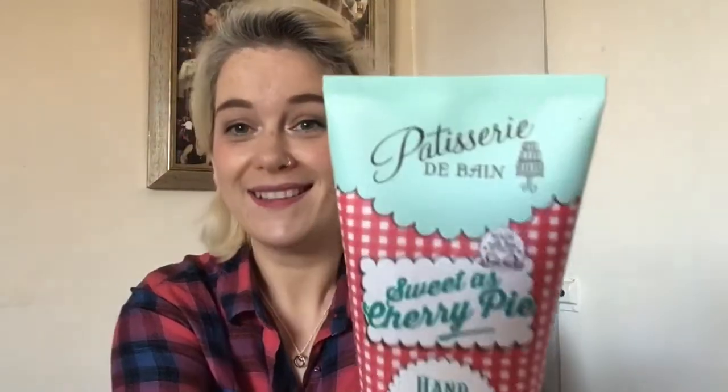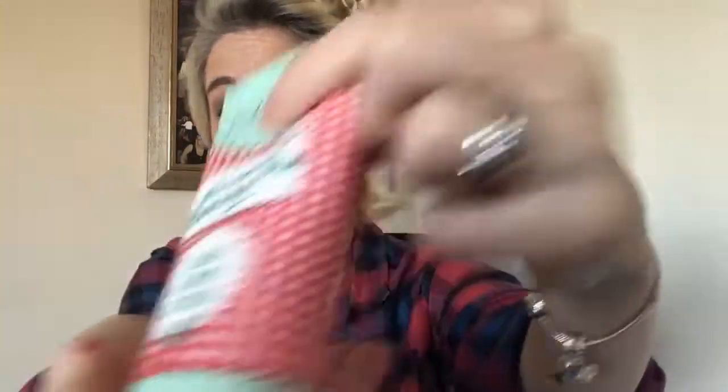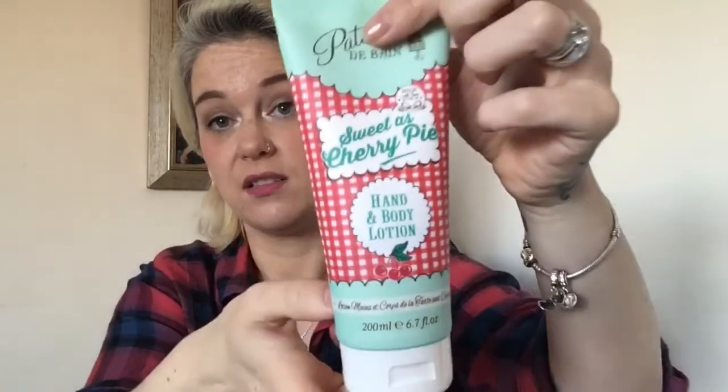Then we have a very big size of Swedish Cherry Pie hand and body lotion by Patisserie de Bain. Let's have a smell — oh, it does smell like cherry, absolutely gorgeous. And look at the packaging, it's just divine — like cherry bakewell, absolutely beautiful.